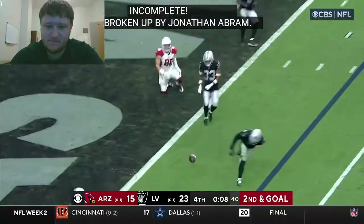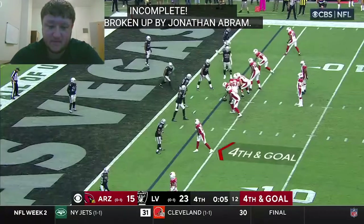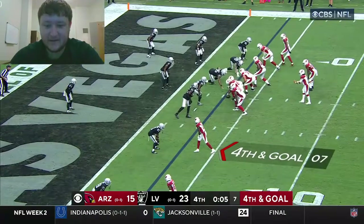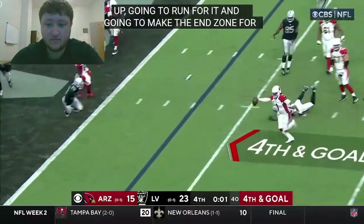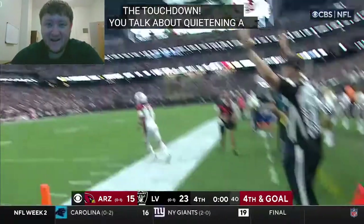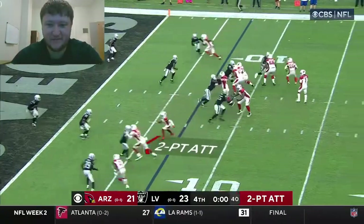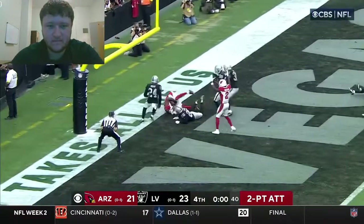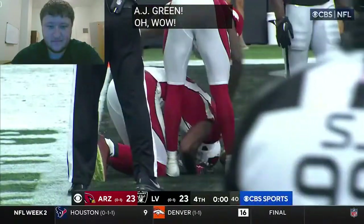Murray quick pass — incomplete — broken up by Jonathan Abram. Coming down to the wire. Fourth down and goal — will he get it? Come down with the big catch, this decides the game pretty much right here. Murray stepping up — gonna run for it, gonna make the end zone again? Raiders need to do a better job covering Murray. Seven yards out — Murray directing traffic to the end zone, diving — and the catch is made! AJ Green! Wow.